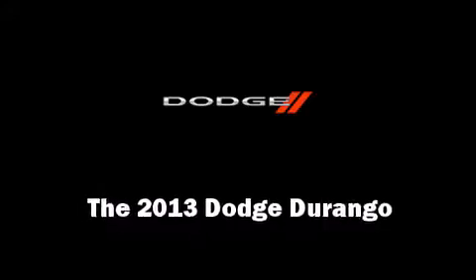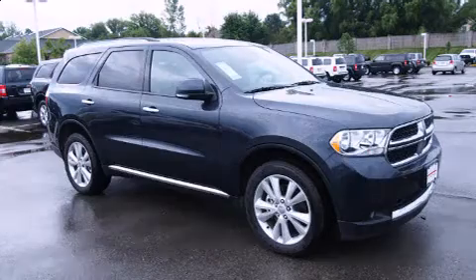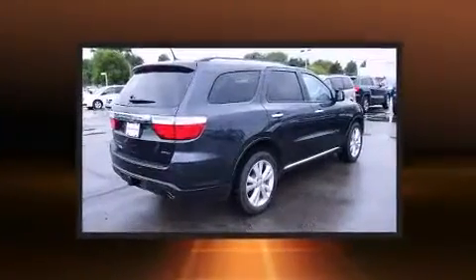Come test drive this 2013 Dodge Durango. It features an automatic transmission, all-wheel drive, and a powerful eight-cylinder engine.